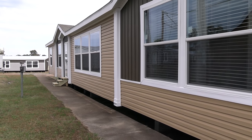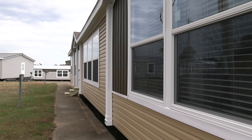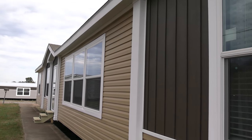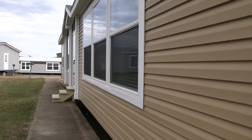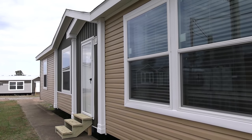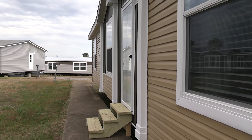Hey everyone, Mobile Home Masters back here with a brand new video. I'm going to give you a tour of this really big double wide. You're going to really enjoy this video. It's really big, got a lot of space, and the price isn't just crazy honestly for a lot of stuff that it has, and I'll talk more about the price at the end of this video.